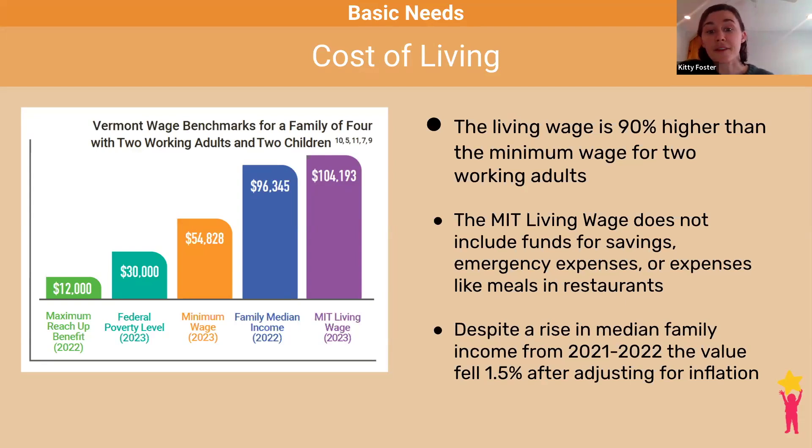Another metric is the living wage calculator we use from MIT, which produces an estimate for every state in the country of wages needed to meet a household's basic needs. This doesn't include funds for savings, emergency expenses, or expenses like meals out. A family of four in Vermont would need an annual income of about $104,000 to meet those basic needs.